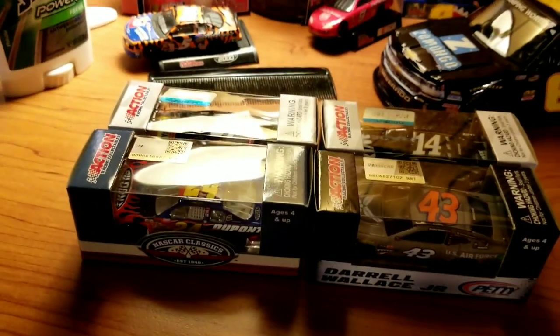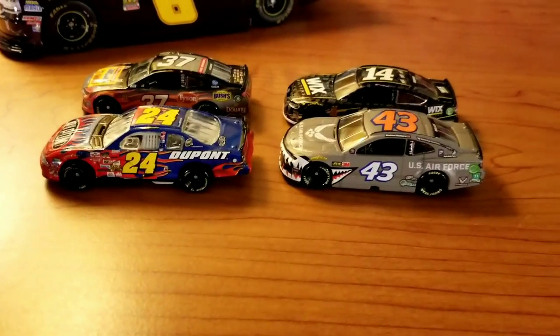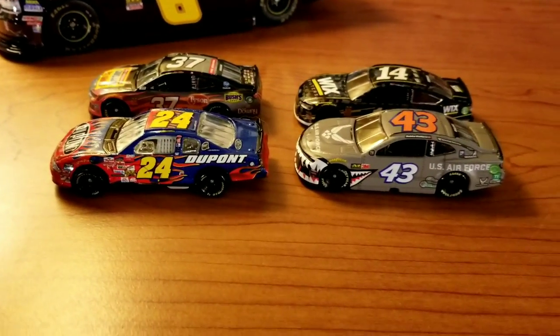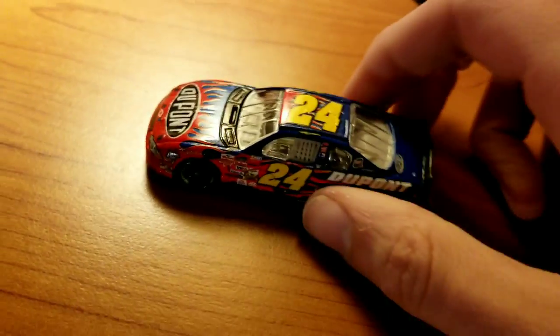Anyway, on to the 1:64s. Let's unpackage them. Here are the 1:64s of the day. Let's start with the new releases — Jeff Gordon's 2002 Bristol win.